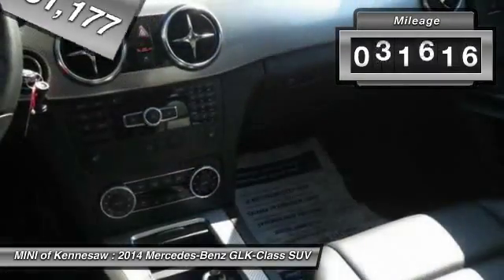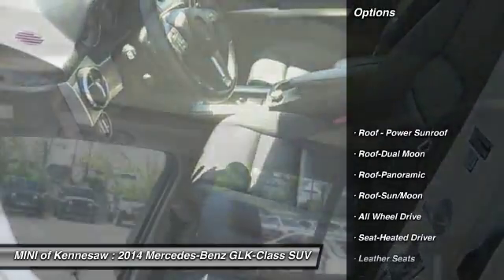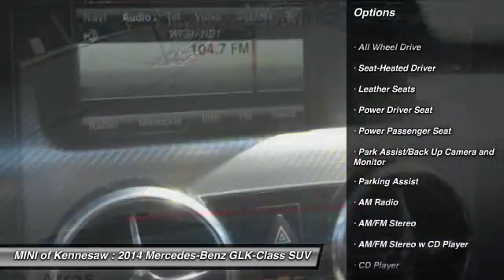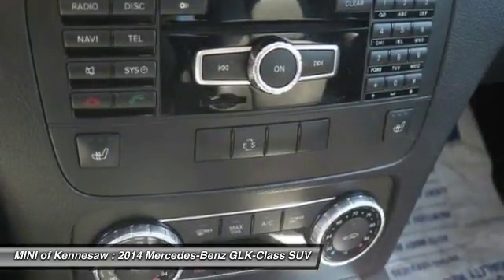This vehicle has less than 45,000 miles. Here are some of this vehicle's great options: power passenger seat, all-wheel drive, traction control, anti-lock braking system, and Bluetooth wireless data link for hands-free phone.